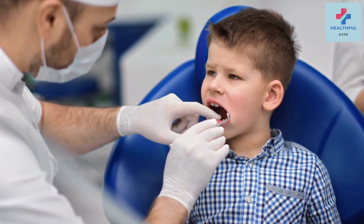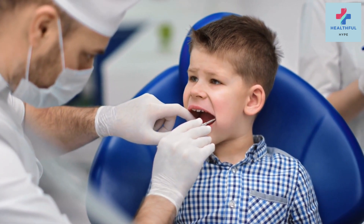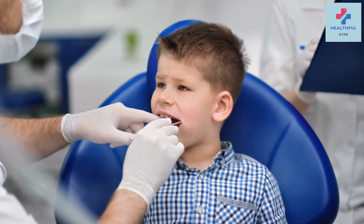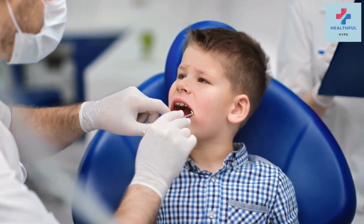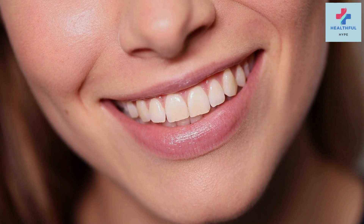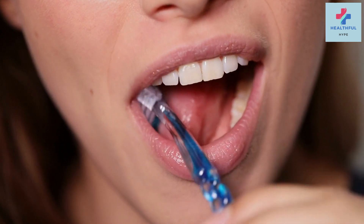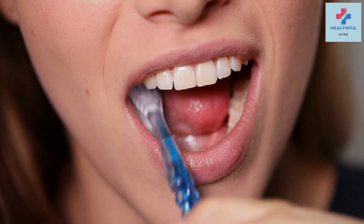Clove oil contains a natural anesthetic called eugenol, which can help numb the pain from a toothache. To use clove oil, dip a cotton ball in a few drops of the oil and apply it gently to the affected area. Alternatively, you can mix a few drops of clove oil with a carrier oil such as olive oil and use it as a mouthwash. Be cautious not to apply too much, as it can cause a burning sensation.